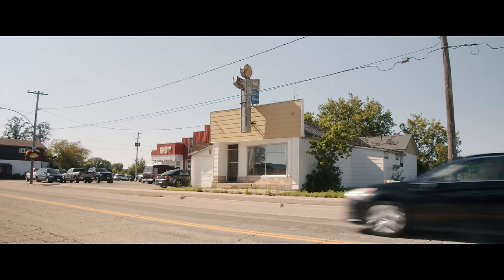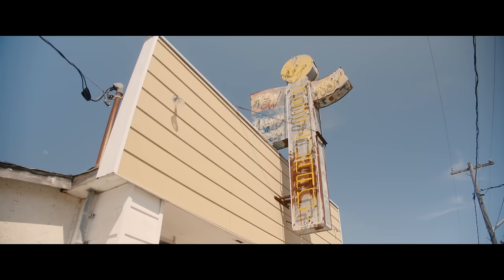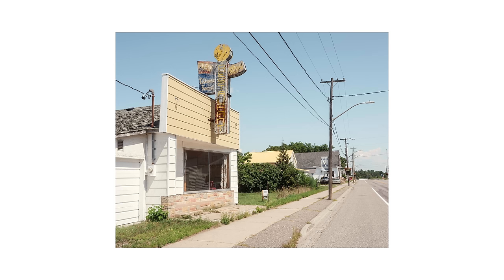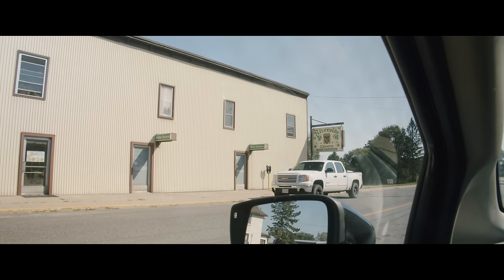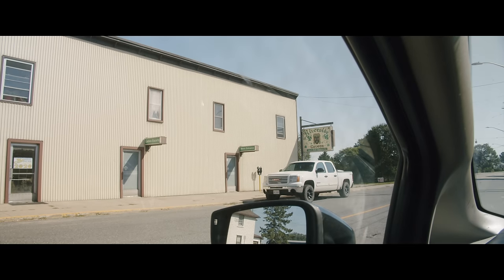So I just came across these signs on this old building — this old pub in a small town. Definitely going to photograph them.